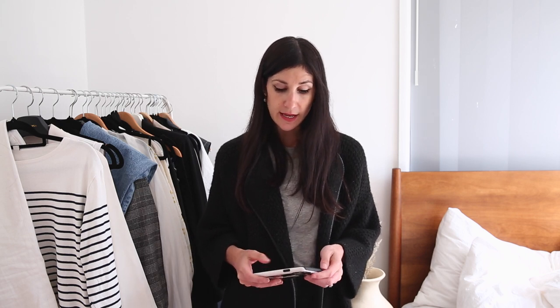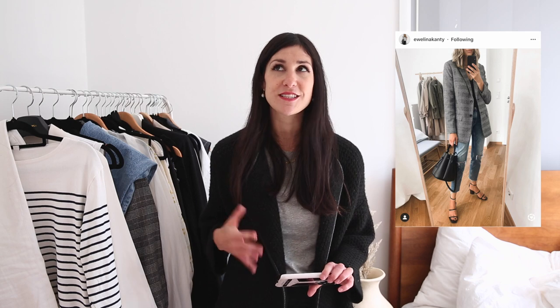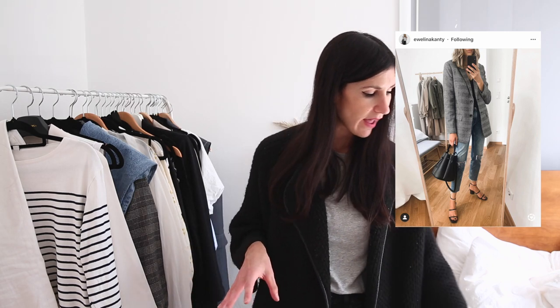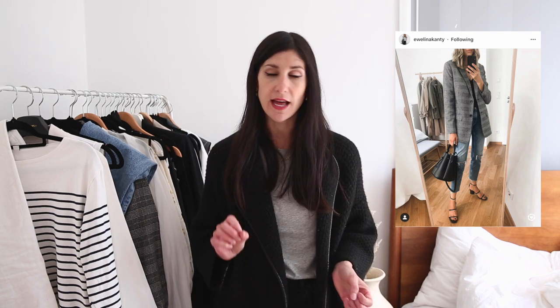Outfit number three is another autumnal look, and I love this girl's Instagram — she practices a capsule wardrobe and all of her outfits are on point. I love the colour combinations she comes up with; her style never feels boring. She wore a black tank with distressed dark blue straight leg jeans, black strappy sandals, and a checked blazer. I didn't have distressed jeans in that colour, so I took a bit of a liberty, and I have to say I didn't end up loving the outcome on me as much as I did on her.